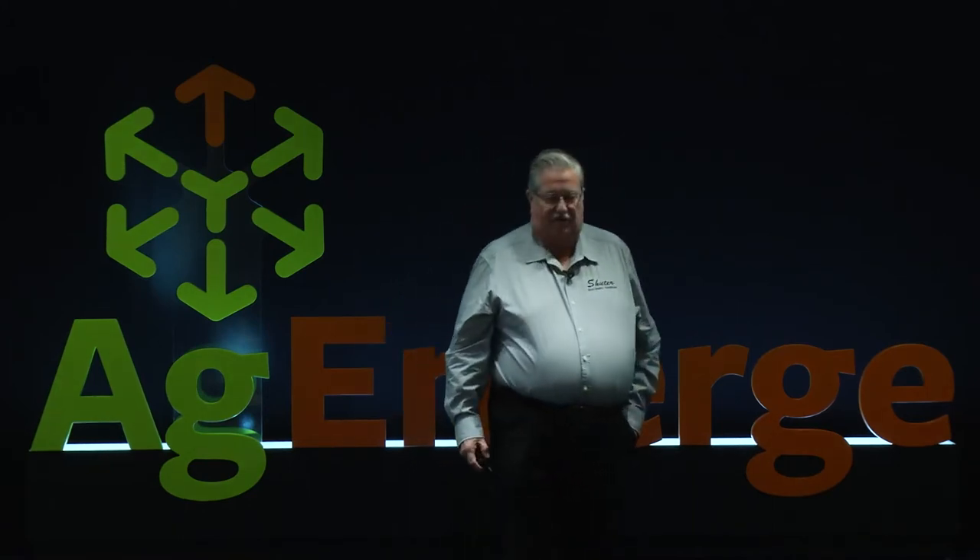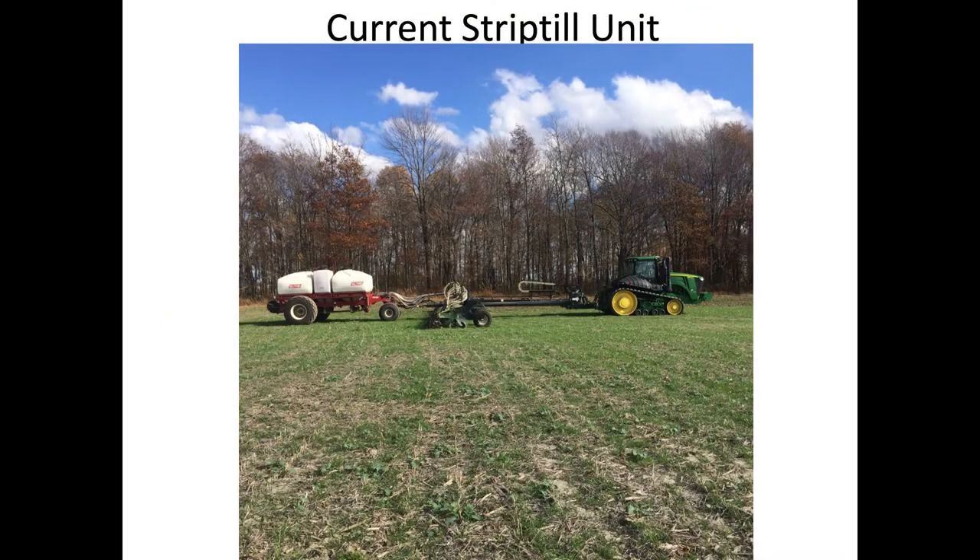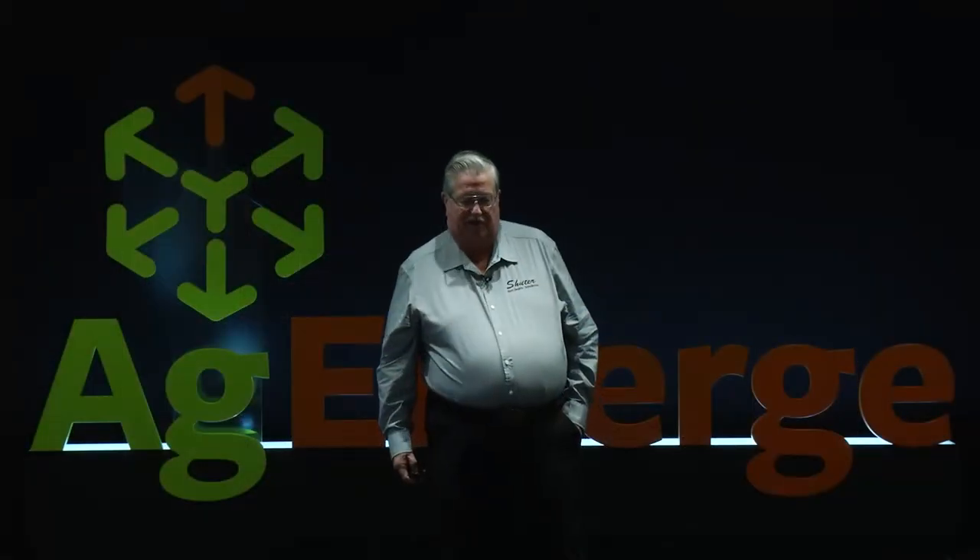Here's a picture of our soybeans and our strip till unit. When we put this together — we started strip tilling about 15 years ago — this is ground that today has been no-tilled for 35 years. We're getting soil health to where we need it, but we're not there yet. We're still striving for that.